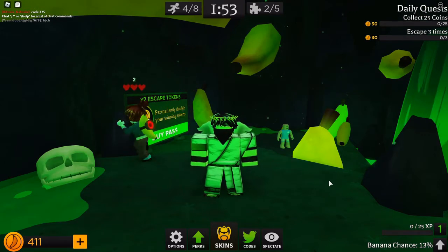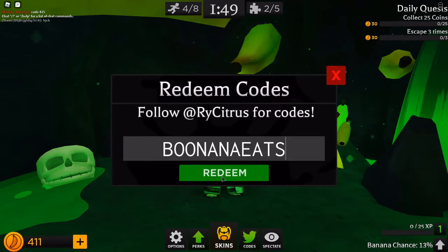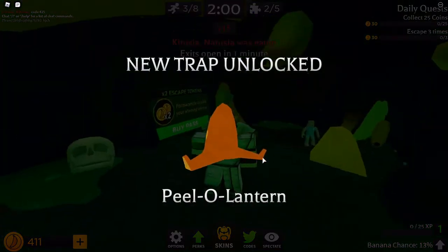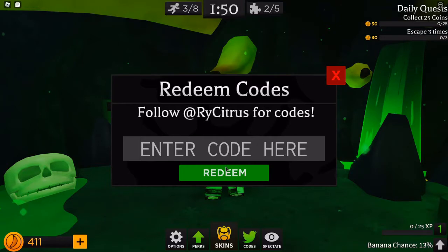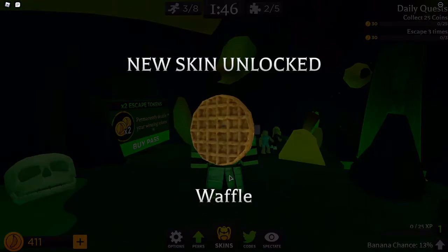Okay, so there are two codes for this game. The first being BUNANA EATS, which gives you a pillow lantern. And the second one being Fancy Pancake, which gives you a waffle back.